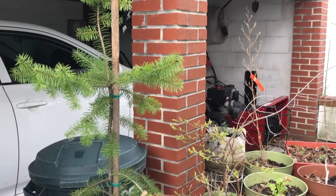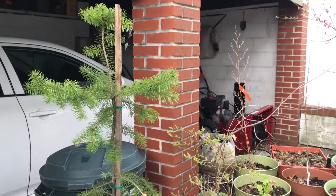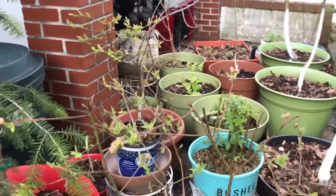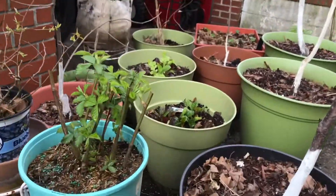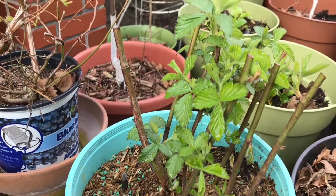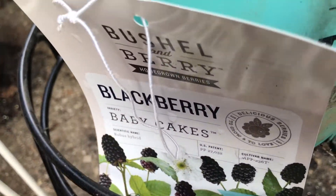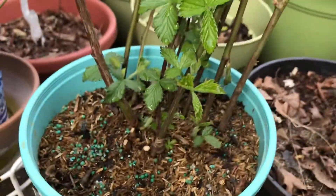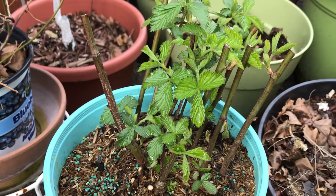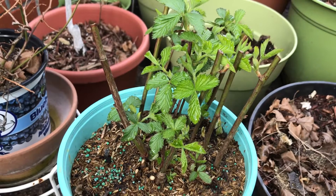And here is the Douglas fir, an evergreen conifer native to North America. Fun fact: it was named after Scottish botanist David Douglas. And here is a new bush that I bought — a blackberry bush. It has really good leaves and growth, so I bought it and thought it might be a nice addition to my garden.